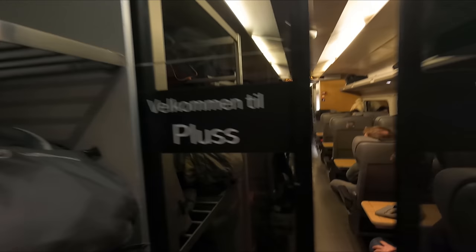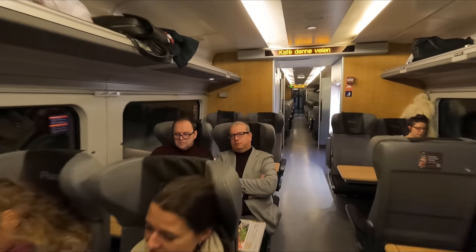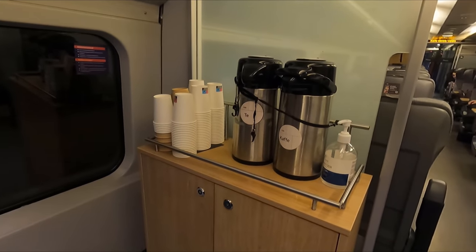Starting at the front in coach one, let's take a look at what else the train has to offer. In the middle of the Plus coach there's an area where you can help yourself to complimentary tea and coffee, although sadly the proper coffee maker was out of service on this occasion.